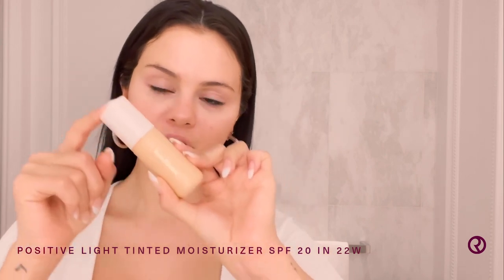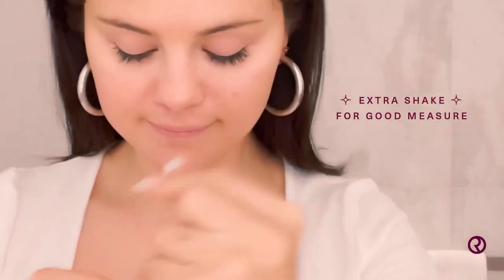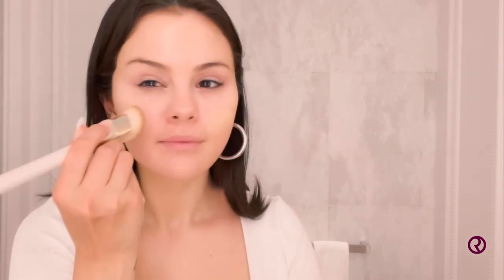Next step is my Positive Light Tinted Moisturizer, which is one of my favorite products we've ever done. Shake it. You can put it on your hands if you want. I'm going to use my foundation brush. What I love about the tinted moisturizer as well is that it has a little SPF in it. Super easy, two in one.